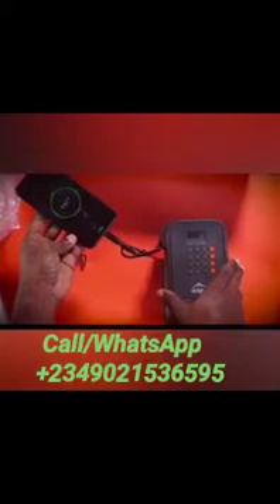Two USB cables with multiple charging tips can be connected to the USB ports on the X1000 to charge mobile devices, the radio, and the touch light.